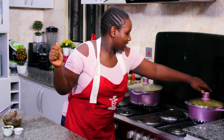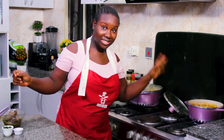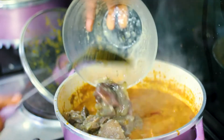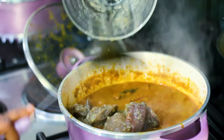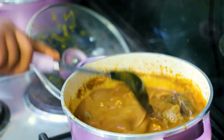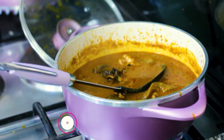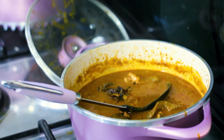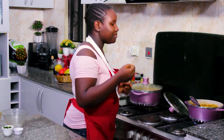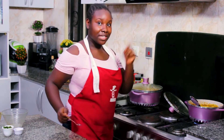It's boiling away and it smells like heaven in here. Now we put in our assorted meat along with the broth. Before I put in my catfish, I'd like to taste to make sure the salt and seasoning is in order. Yes — perfectly seasoned, just the right amount of pepper. It's ready for the final ingredients.